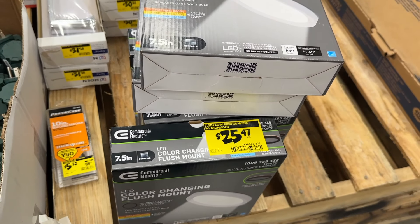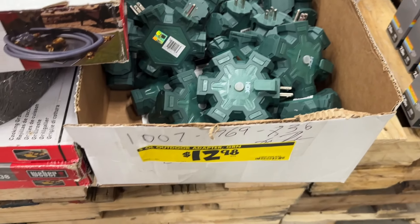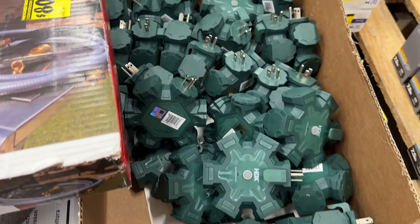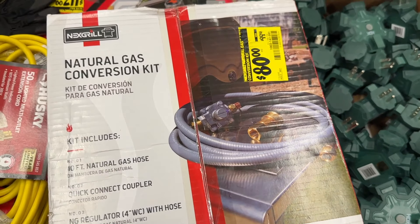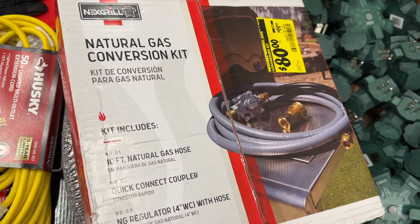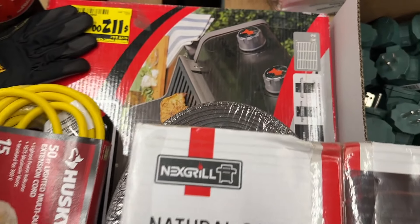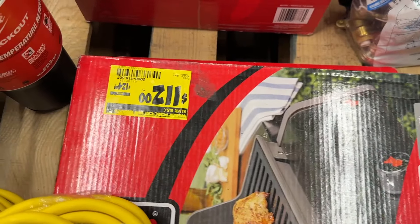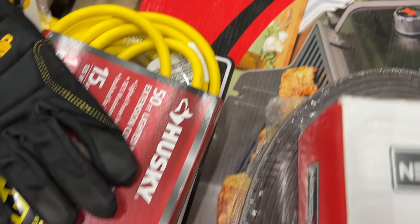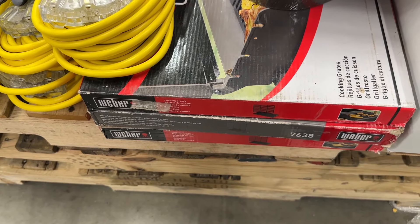Back to a few more clearance items: flush mount lights for $25, then $12 for this outdoor adapter — you can plug a bunch of things into that. Natural gas conversion kit for $80 here — save a little bit right there for your next grill. Then some Husky power cords, and also some grill covers as well — save a little bit of money. You can grab some of those for your Weber.